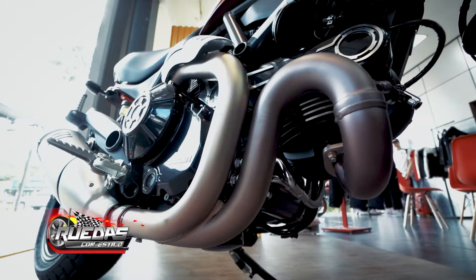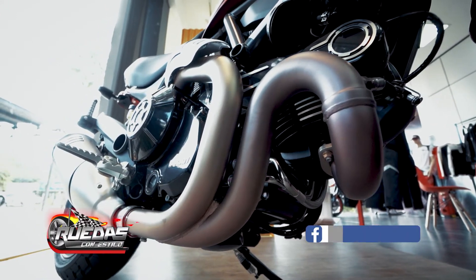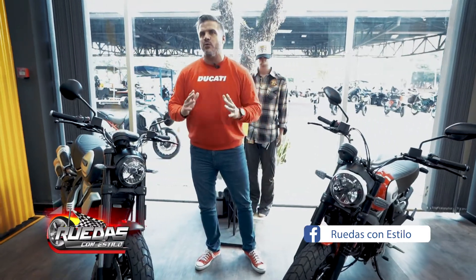These are not trendy models — they are designed like the scramblers of the 70s and 80s. They are very classic models.